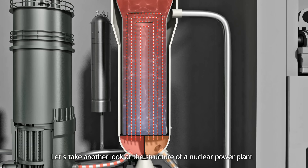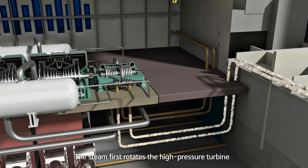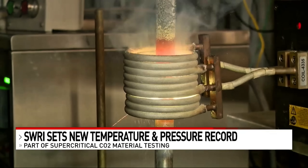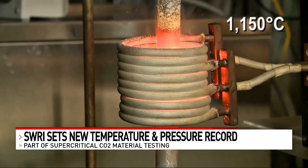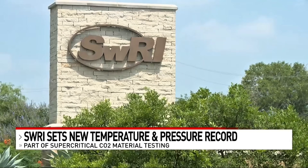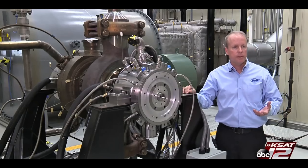Traditionally, power plants boil water into steam to spin huge turbines — often the size of a bus or even an entire building — to generate electricity. These old-school steam turbines are massive, thirsty for fuel, and need huge amounts of water to operate. By contrast, the new SWRI turbine changes the game. It runs on carbon dioxide instead of steam, meaning equipment can be far smaller and simpler while still delivering massive power. Imagine replacing a stadium-sized generator with something closer to a small household appliance.